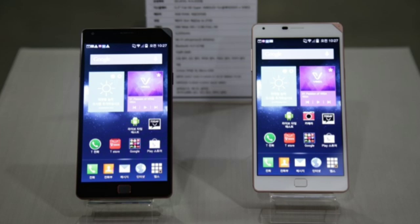The Pantech Vega Iron 2 sports a 5.3-inch 1080p Super AMOLED display, like the Galaxy S5, and runs Android 4.4.2 KitKat. Other features include LTE Advanced and a rear camera with what Pantech is calling wide optical image stabilization.